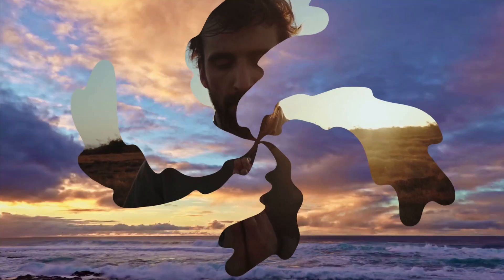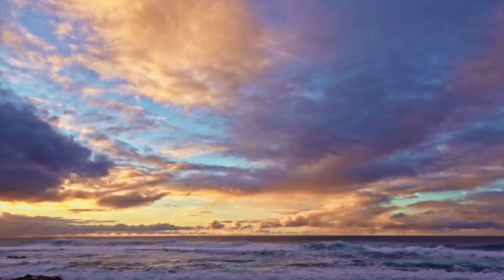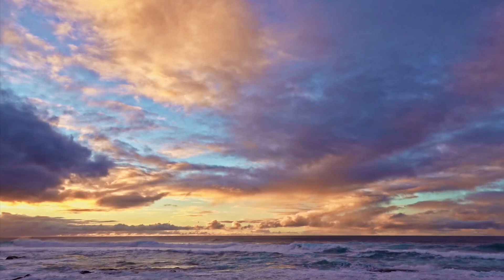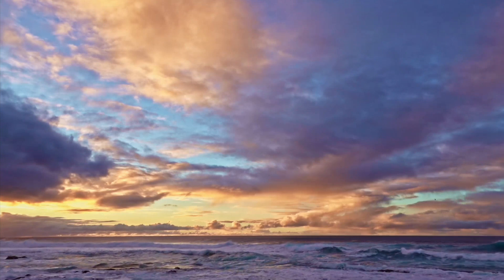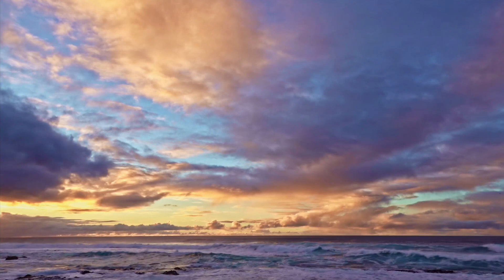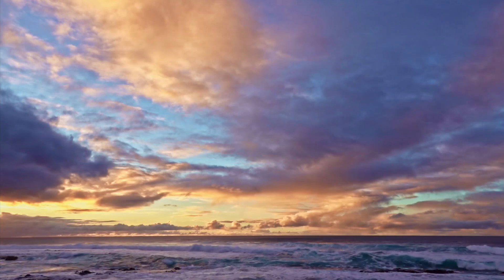Now, I invite you to bring to mind a place or an image that brings you a sense of deep relaxation and peace. It could be a place in nature, a cozy room, or any scene that resonates with you. Visualize yourself there, fully immersed in the tranquility and serenity of that space.